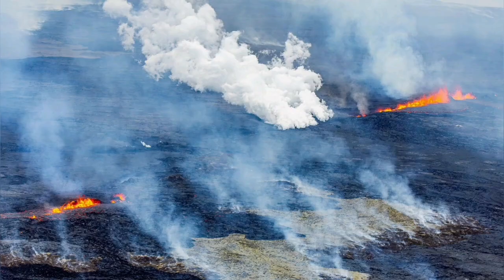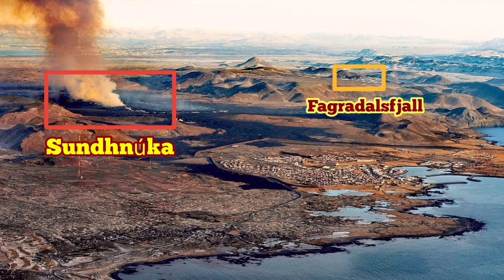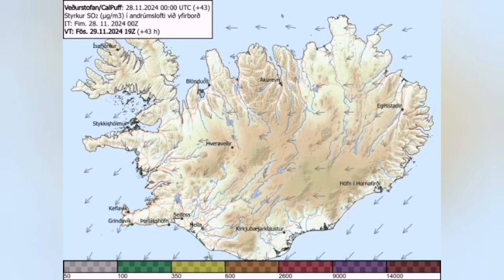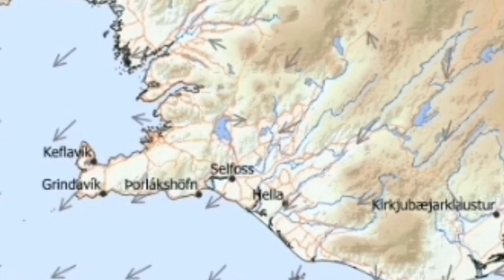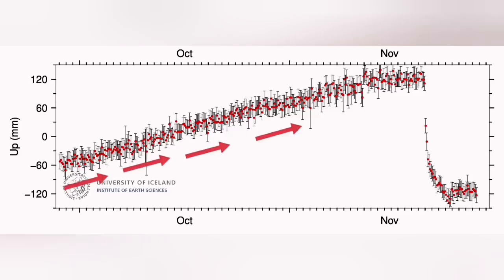Despite the fact that initially there was a lot of gas pollution, the level has now reduced. As you can see in this view of Grindavík with the Sundunka crater chain and the new eruption visible, the gas pollution is directed mostly toward the south, so practically the immediate area around the eruption site is clear for authorities to start work.